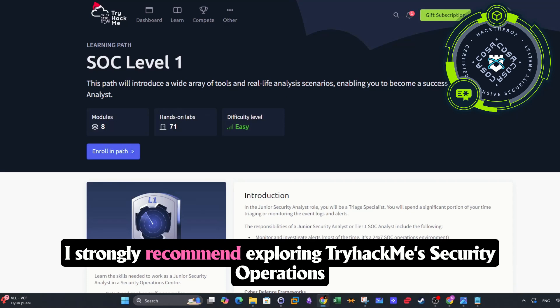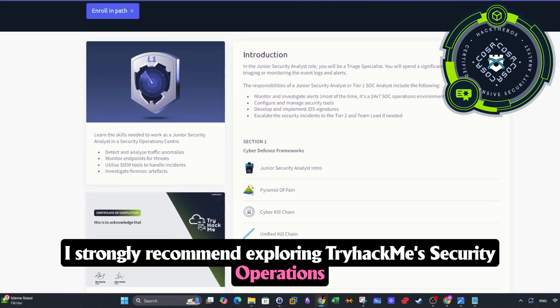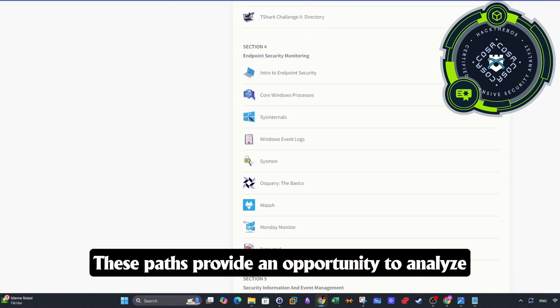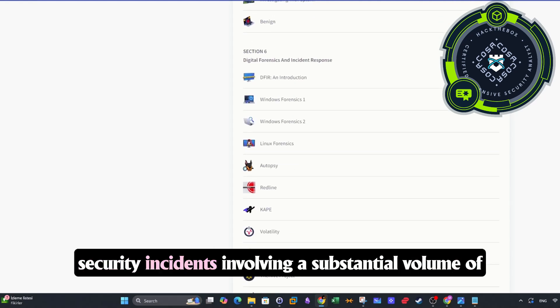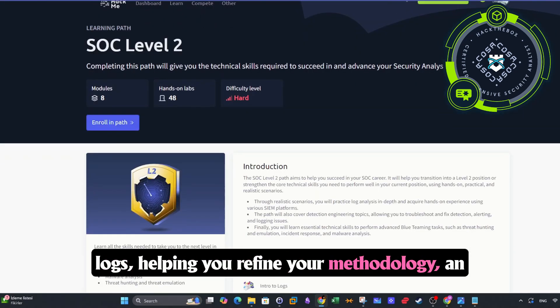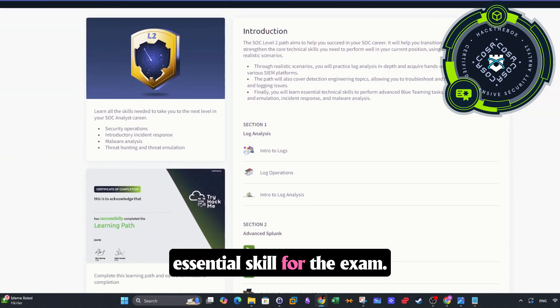I strongly recommend exploring TryHackMe's Security Operations Center Level 1 and Level 2 paths. These paths provide an opportunity to analyze security incidents involving a substantial volume of logs, helping you refine your methodology — an essential skill for the exam. If you encounter difficulties, you can also refer to the walkthrough videos linked in the video description.